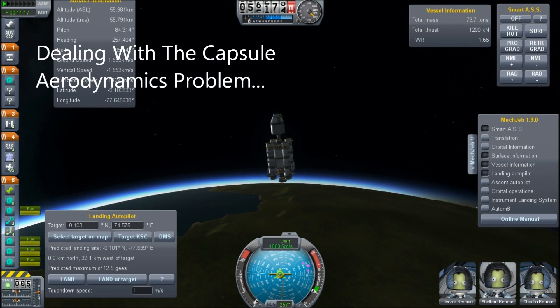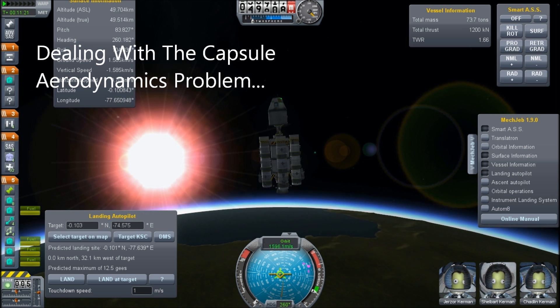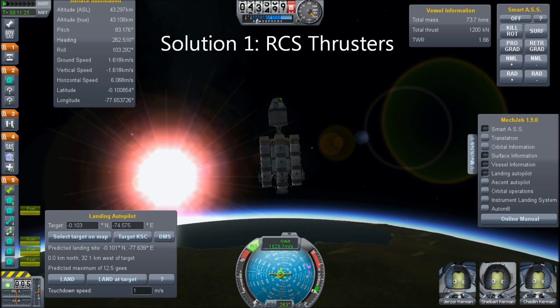Hello, it's Scott Manley here. While the interplanetary transfer vehicle is showing great success, the lander team is still dealing with aerodynamic issues.